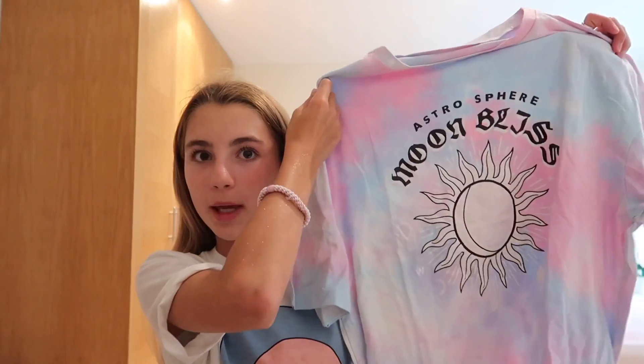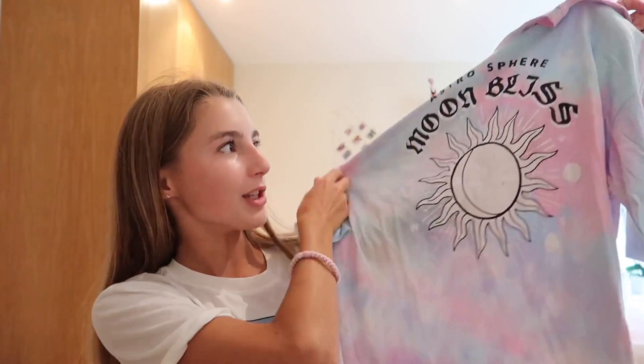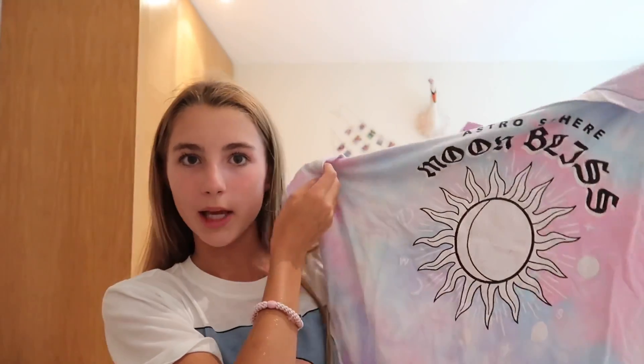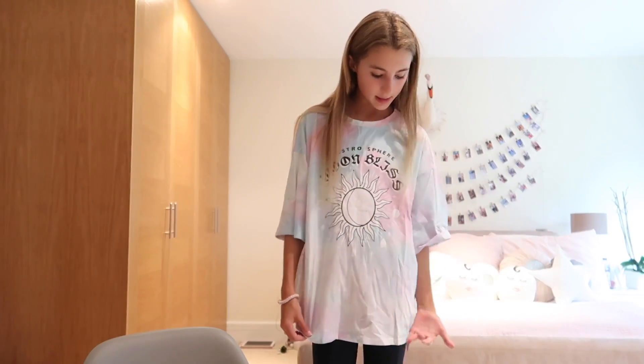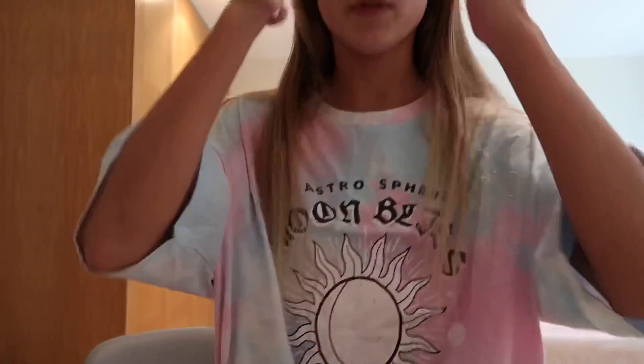I'm probably going to use this next one as a pajama top — I don't really have many cute pajamas so I thought this top would be perfect. It says 'Moon Bliss' on the front and it's a tie-dye pattern with pink, blue, purple, and white. This is what the top looks like — it is pretty oversized so I'm definitely going to be wearing it as pajamas, but it is so comfy. I really like this t-shirt.